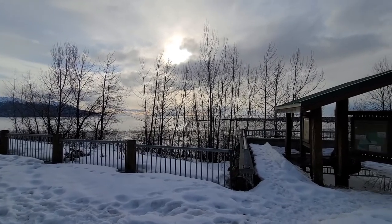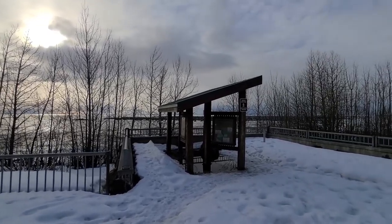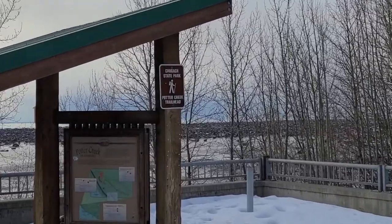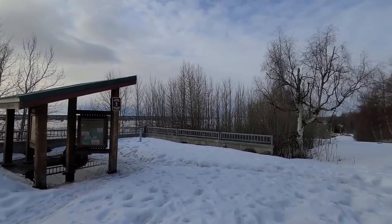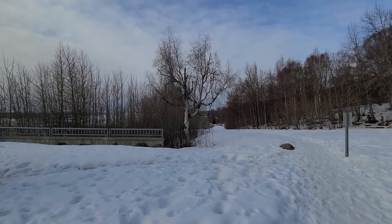Today we're at the Potter Creek Trailhead, as can be seen by that sign. We're kind of near the highway. This is the other end for Turnagain Arm, so this is where you can end up as you start hiking, and I'm not sure how far it is between the two.